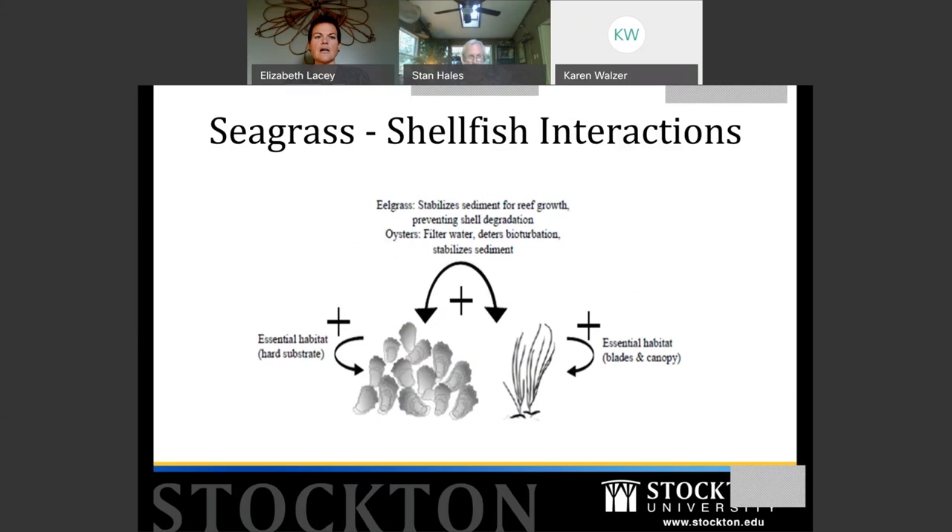Seagrass alone provides habitat as a canopy — a place for animals to find shelter, reproduce, and grow. Shellfish like oysters provide a hard substrate for creatures that prefer that over soft substrate. The positive interactions between them: when eelgrass grows and puts its roots into the subaqueous soil, it stabilizes that soil so it doesn't wash over and smother oyster reefs. Oysters in turn filter the water column so that seagrass gets the light it needs to grow.